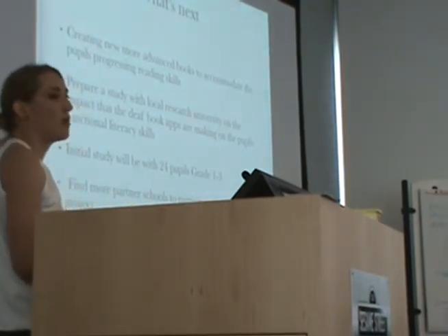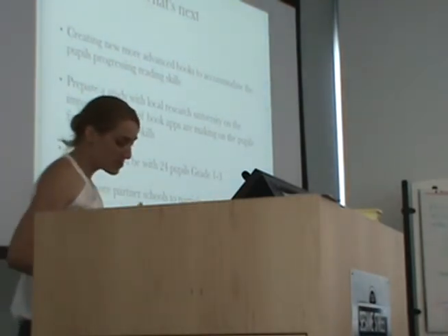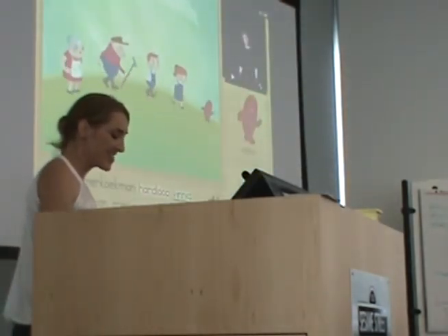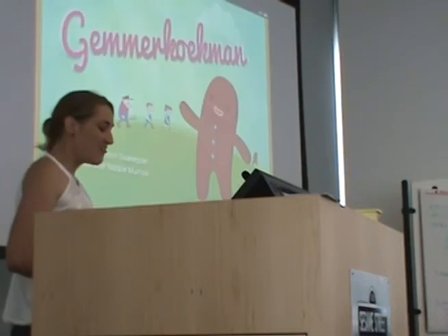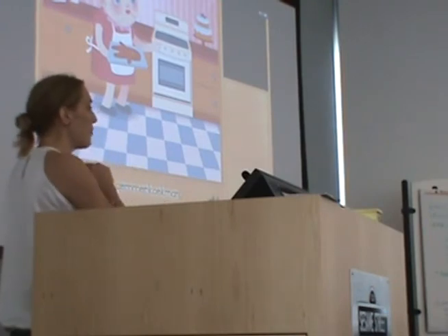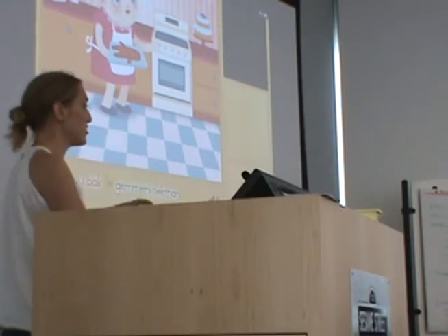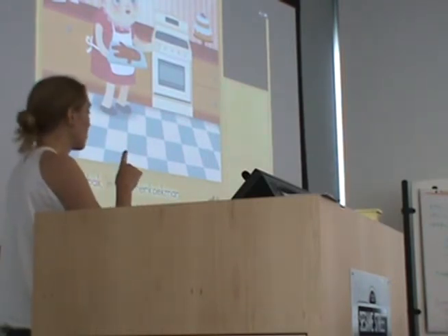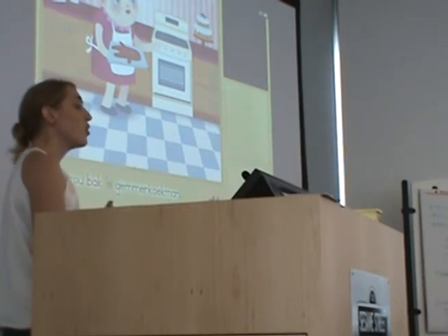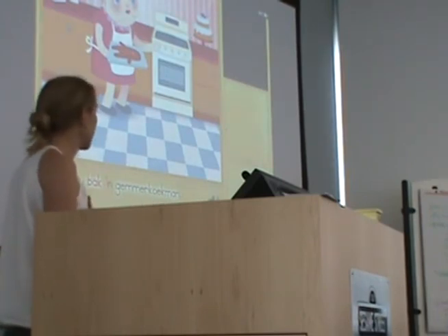The next step is to find more partner schools to test this app. Because Composer is such a versatile tool, I can swap out any language. What we've created is a basis of the story, but we can create this book in English, in Afrikaans, in American Sign Language. All we need to do is swap out our audio, swap out our video, and swap out the text and the fingerspelling.